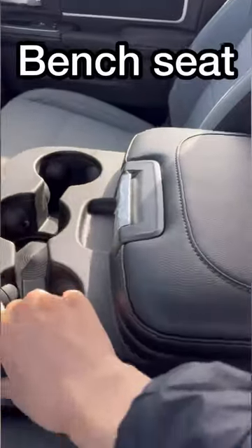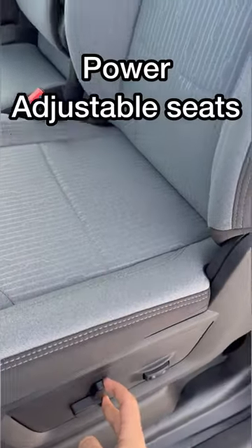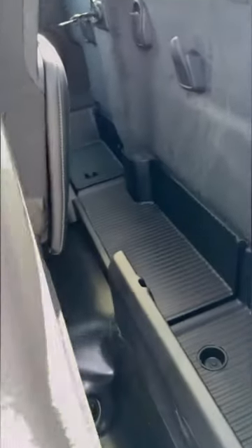You also get these premium cloth seats as well as a bench seat for seating for up to three people. These seats are also power adjustable, and in the rear you also have a rear storage space which would be perfect for extra gloves, boots, coveralls, or anything that you need to store back there.